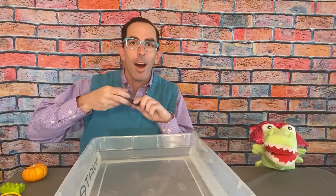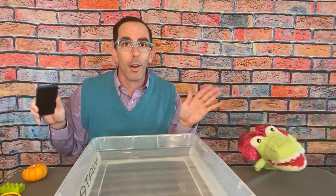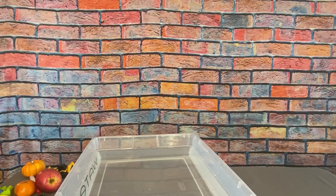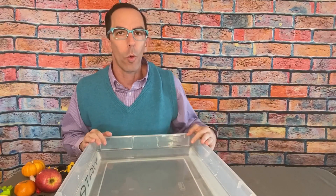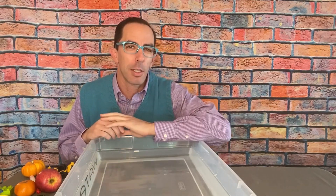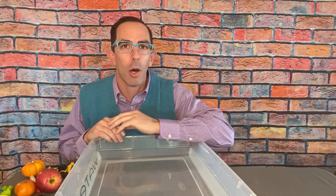Hey everybody, welcome to the Mr. Nick Show and I'm your host Mr. Nick! Today we are going to play a little game where we're doing an experiment to see if different objects will sink or float in this tub of water. We're going to make predictions to see if we think we know what'll sink and float, and see if we're right or wrong. It'll be a lot of fun, but first let me introduce you to my co-host and my friend...